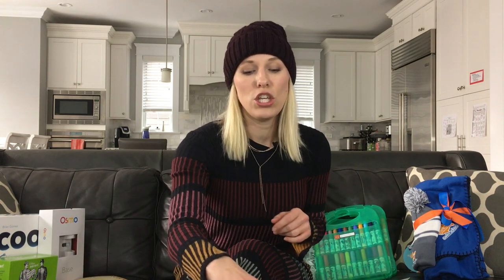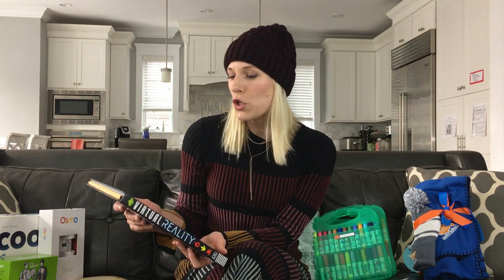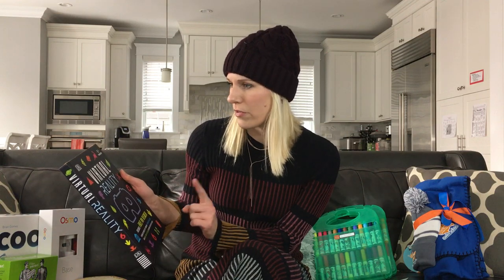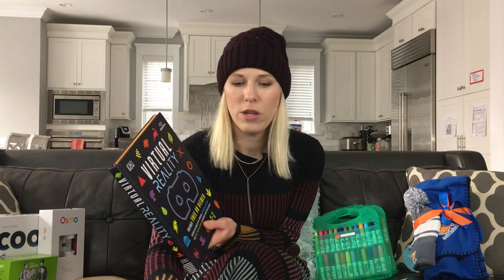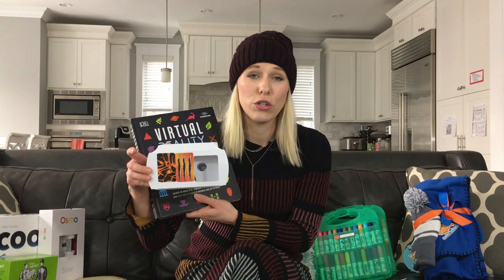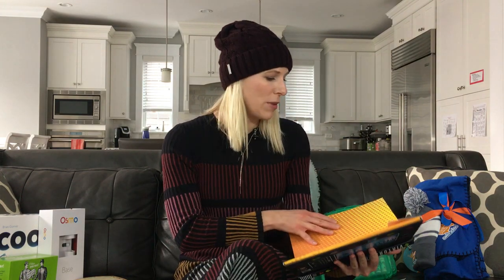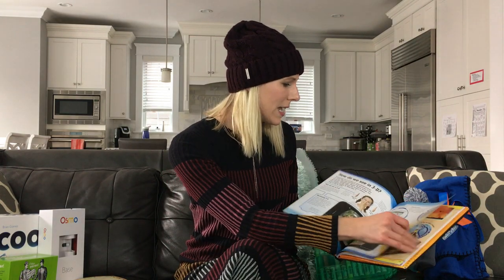The first thing — my family is huge into books. I had two baby showers that were book baby showers and my kids have millions of books, but you can never have too much. One book I love that is very interactive is this virtual reality book from DK Publishing. It includes a free virtual reality viewer that you can use with your smartphone. It has stickers to customize it, there are a bunch of different virtual reality scenes, and it explains how virtual reality works.